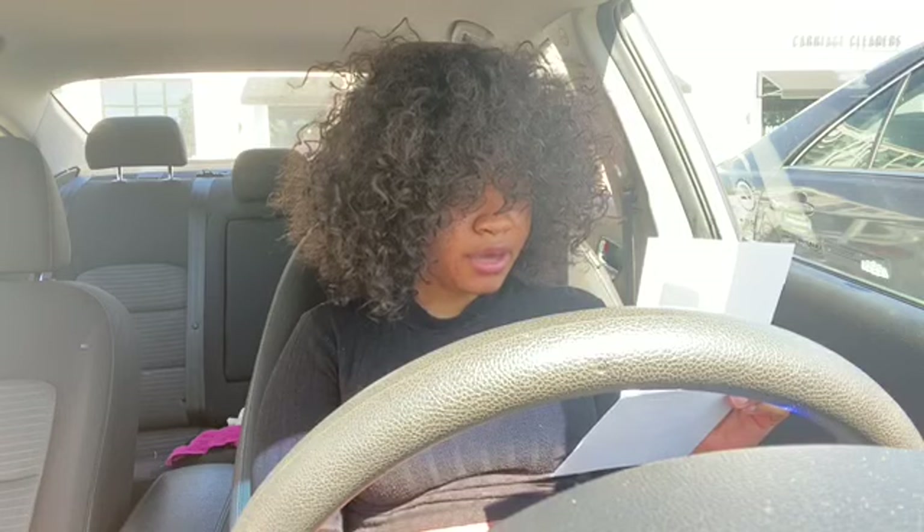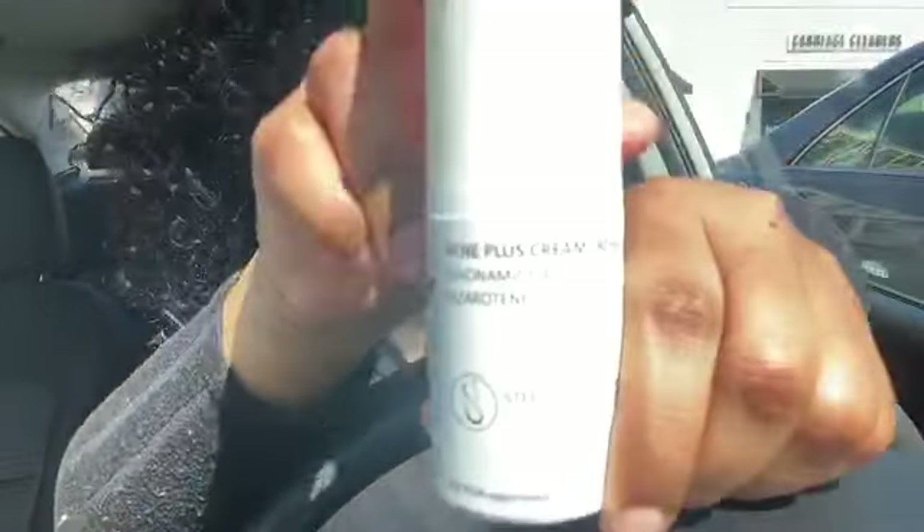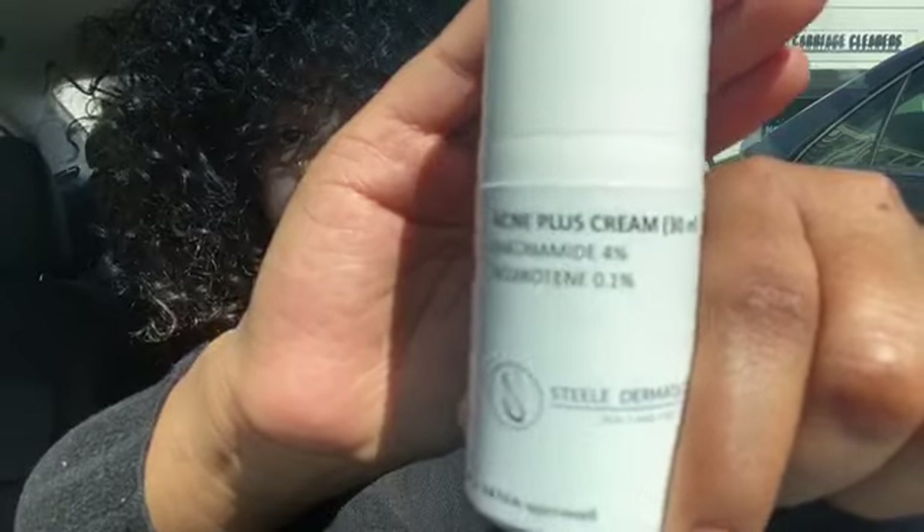In the order I need to use them: number one is the Cleansing Complex — morning and night. After that in the morning, use the Perfect Moisture. At night, go back with the Cleansing Complex, then apply the Acne Plus Cream, which is actually a medicine. Then finish with the Perfect Moisture again.